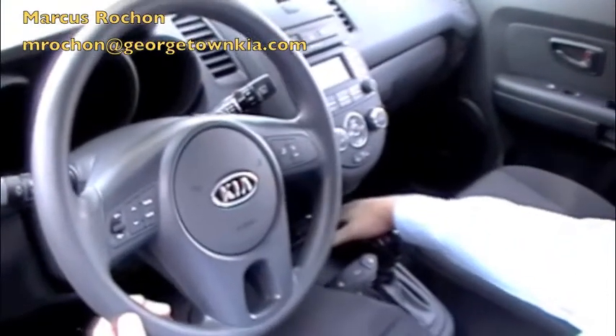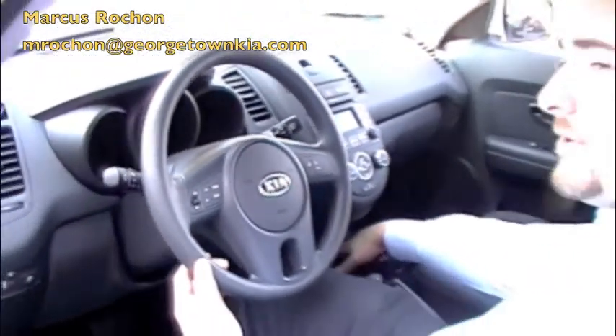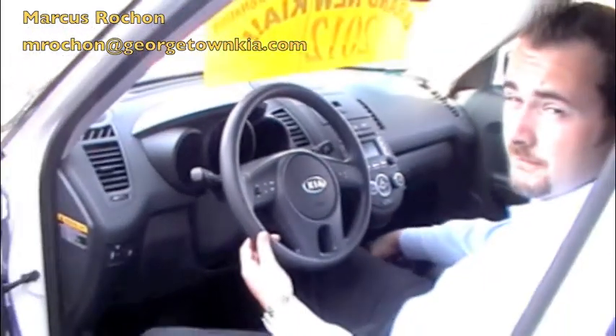You have your dual 12-volt power inputs right here, along with auxiliary input and USB for iPod, phones, whatever you have.